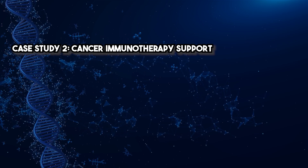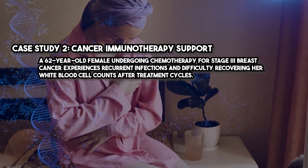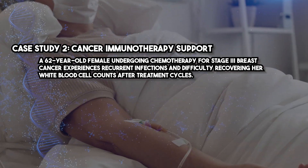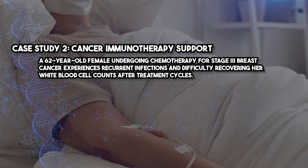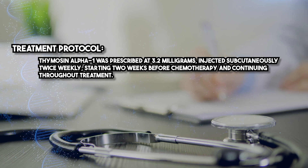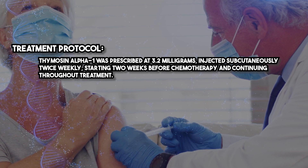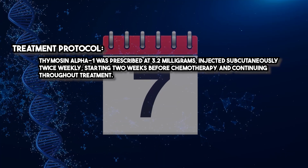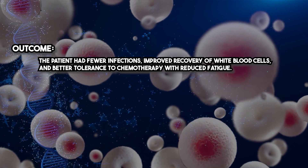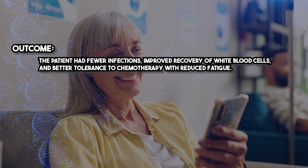Case Study 2: Cancer Immunotherapy Support. A 62-year-old female undergoing chemotherapy for stage 3 breast cancer experiences recurrent infections and difficulty recovering her white blood cell counts after treatment cycles. Treatment Protocol: Thymosin Alpha-1 was prescribed at 3.2 milligrams, injected subcutaneously twice weekly, starting two weeks before chemotherapy and continuing throughout treatment. Outcome: the patient had fewer infections, improved recovery of white blood cells, and better tolerance to chemotherapy with reduced fatigue.